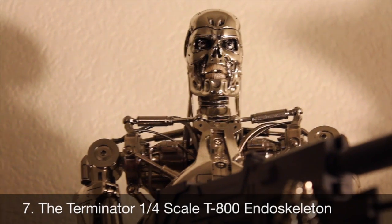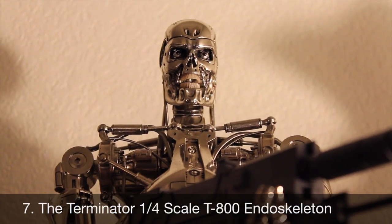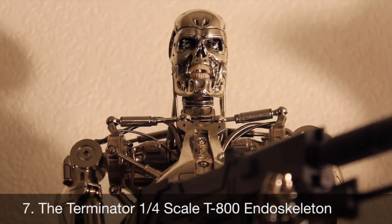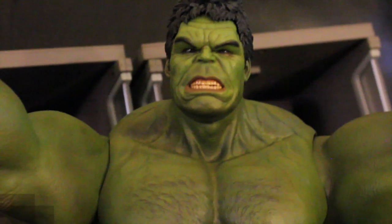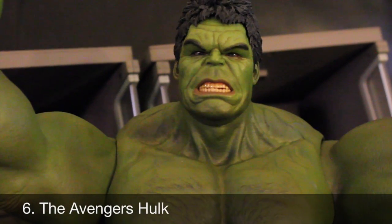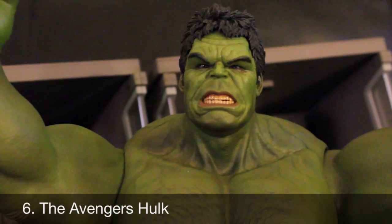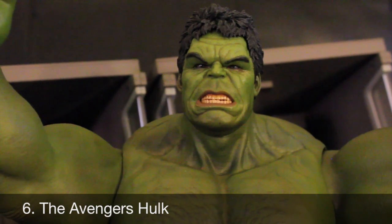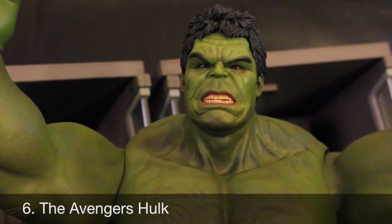Number 7: the Terminator 1/4 skull T-800 Endoskeleton. This figure was just incredible — all the articulation, the light-up eyes, the gun. My first 1/4 skull figure from Hot Toys and it definitely blew me away. So much fun to pose; I can't wait for them to do more from the Terminator. Number 6: the Hulk from The Avengers. This figure was a smash — one big green machine. I really love the amazing likeness to Mark Ruffalo's Hulk, the poseable eyes, and even though the figure couldn't be as poseable as some people wanted due to the skin, they incorporated so much articulation in the legs and pants.